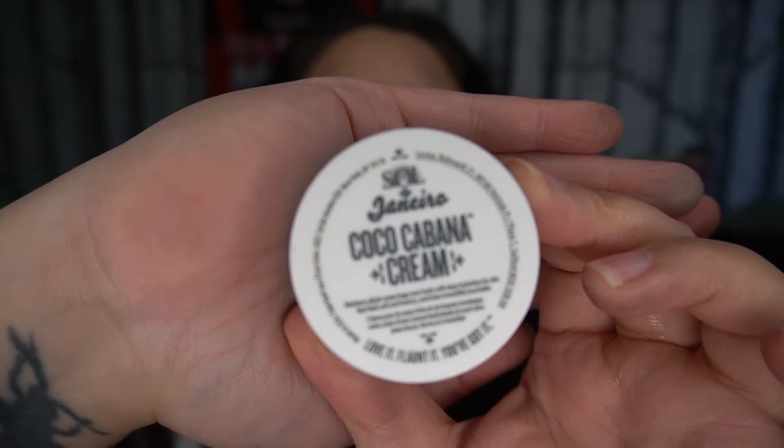Then we've got Coco Cabana Cream — I like this stuff. Sol de Janeiro Coco Cabana Cream; they're the ones that do the Bum Bum Cream, and I like this too. It smells sort of like coconut caramel — caramelly coconut. This is a good size sample, they last for a while, and it's not a cheap product, so I think it's good. I like it.